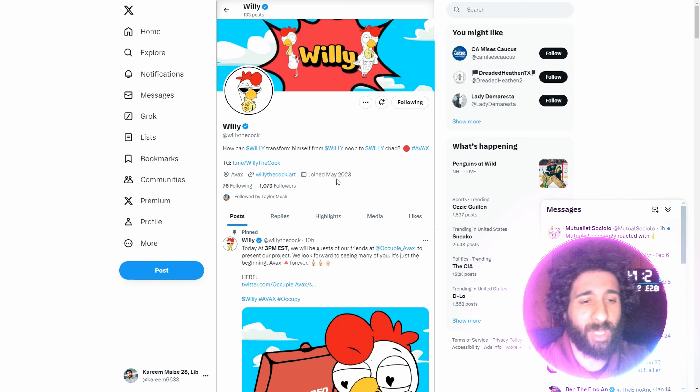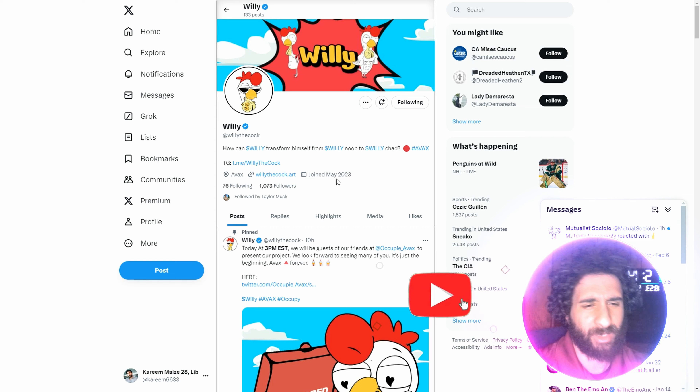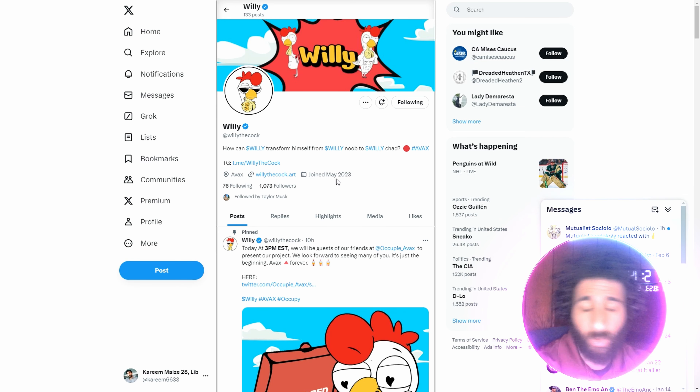I think he just might be Willy Chad. I'd love to know your opinion. So if you enjoyed this video, smash that like button, hit that subscribe button, hit that notification bell to know when I post more videos. If you have questions or comments, let me know down below. Thanks for watching and I'll catch you in the next one.